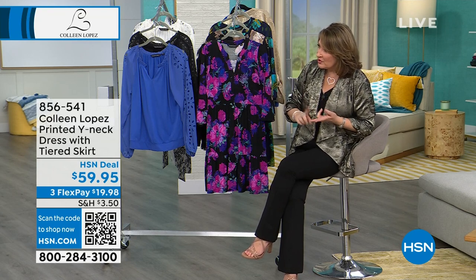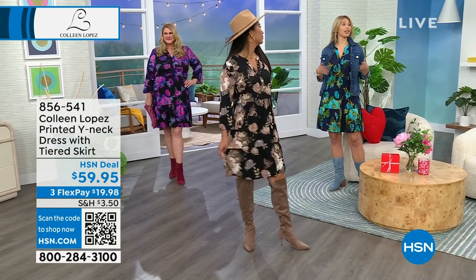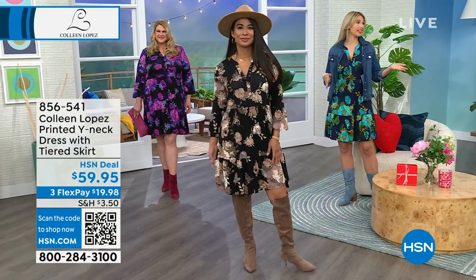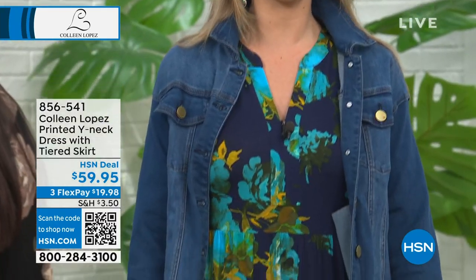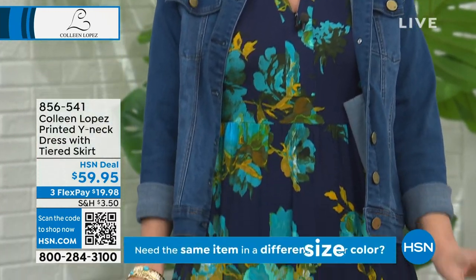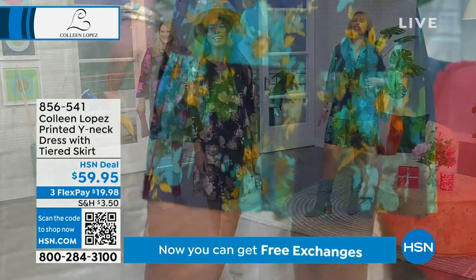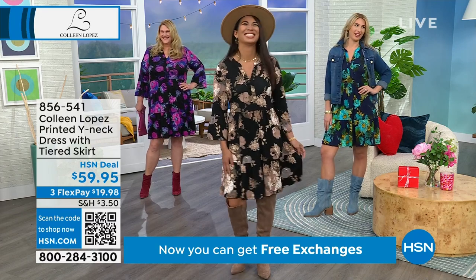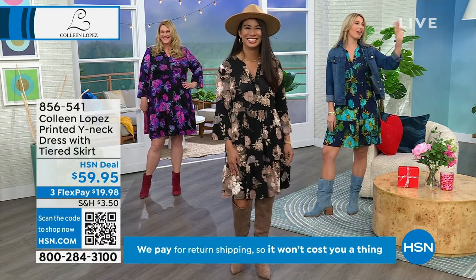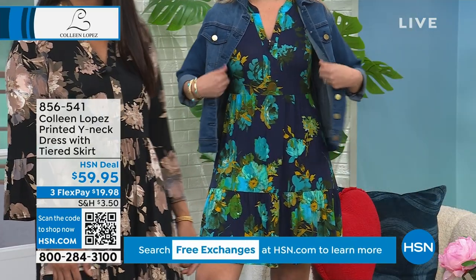And then we have Erin — are you in the extra small or small? The extra small. I could do either depending on the length, if I wanted a little bit more coverage over the knees. Not all of us love our knees. Either small or extra small works well. And I just love how easy and effortless it is.